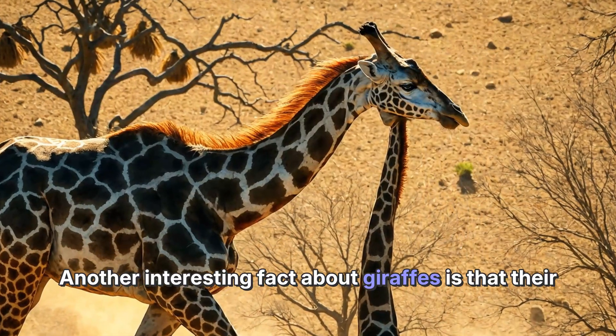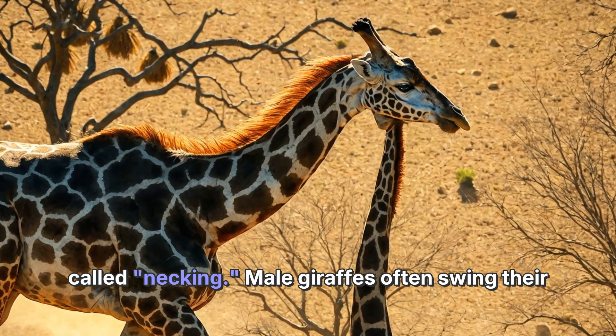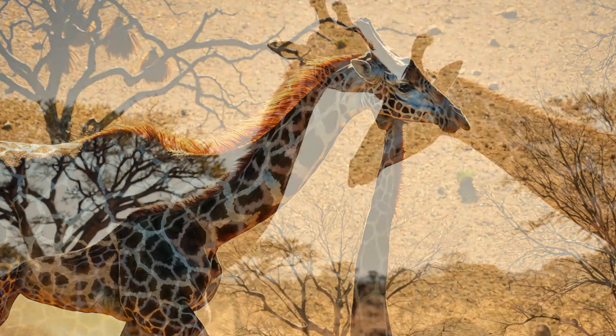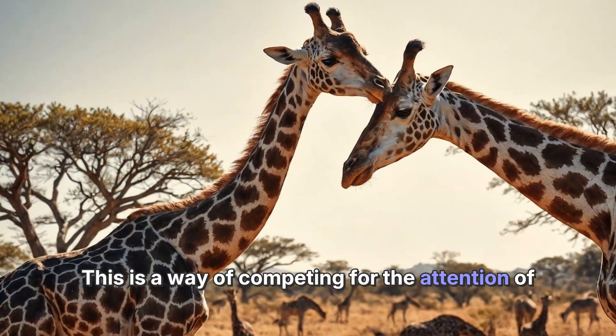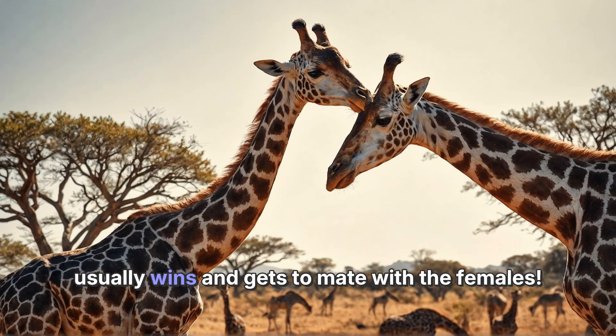Another interesting fact about giraffes is that their long necks are also used during a special behavior called necking. Male giraffes often swing their necks and bump heads to show who is stronger. This is a way of competing for the attention of female giraffes — the one with the strongest neck usually wins and gets to mate with the females.